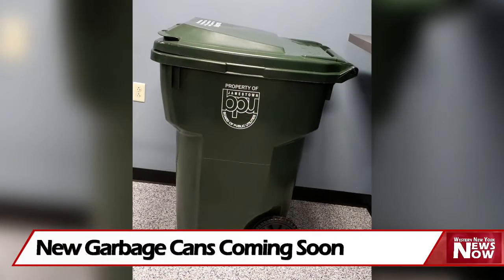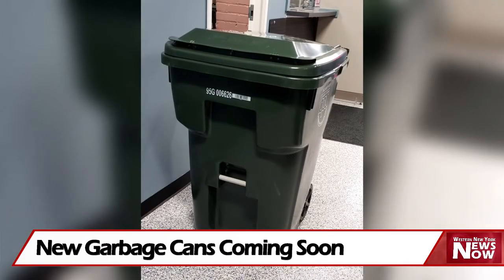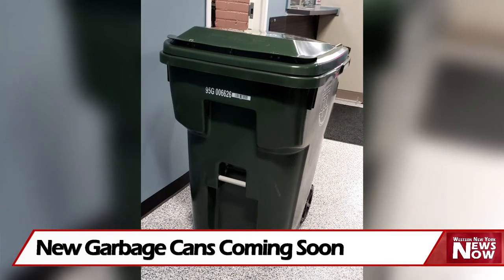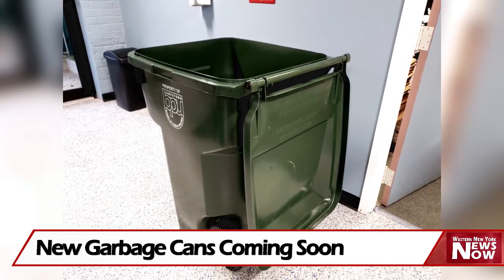That's BPU General Manager David Leathers, who says each home will be assigned a standard, specially designed wheeled container for garbage. The container measures 34 by 28 inches and is 44 inches tall. There will also be a smaller can available upon request.